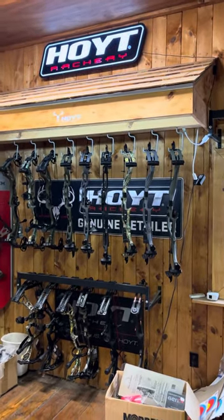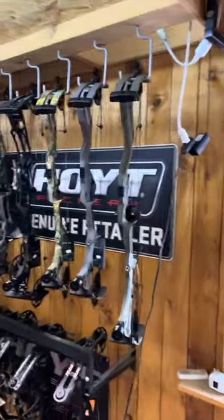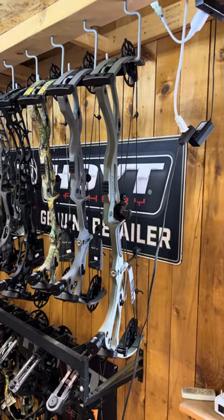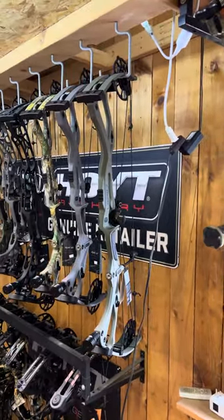Hey everyone, Tim here from Straight Arrow Archery in Chadwick's, New York, just giving everybody a quick peek at the new Hoyts for 2024. The new carbon bow here is the RX-8 — this is the RX-8 Ultra here on the end in Wilderness.